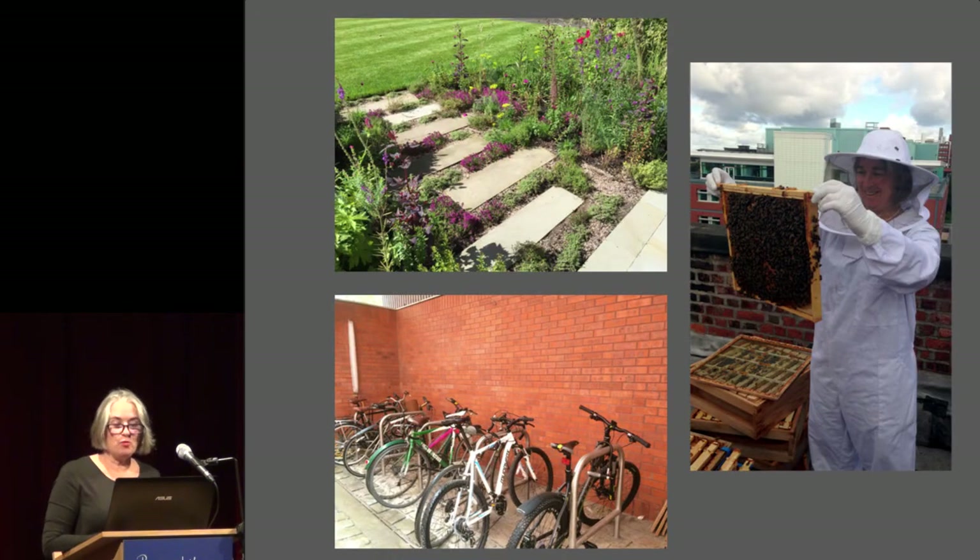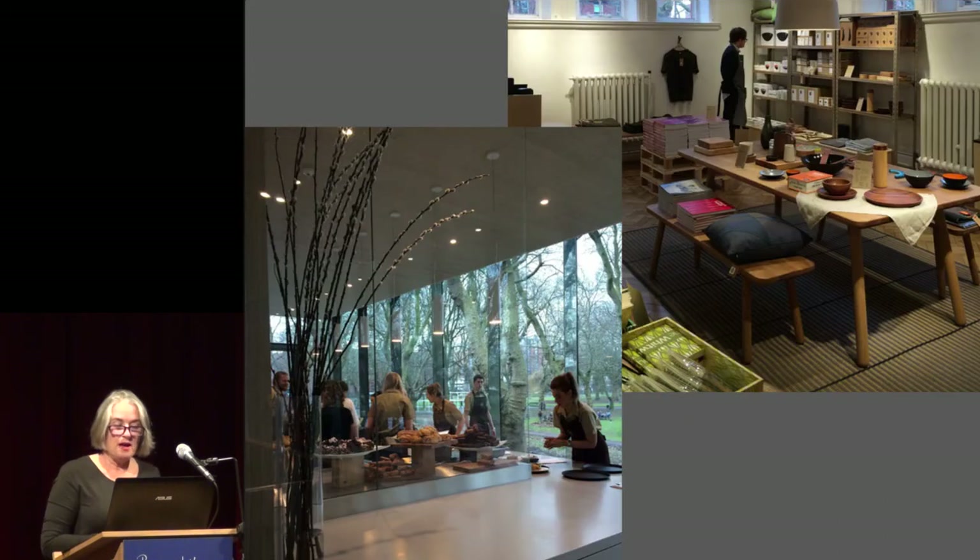We have planted a wildflower meadow, focus on native species in our landscaping, have beehives on the roof, and encourage both visitors and staff to travel green. Both our shop and cafe source local, fair trade and sustainable products.